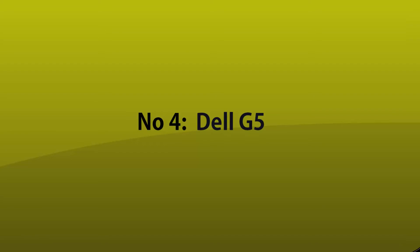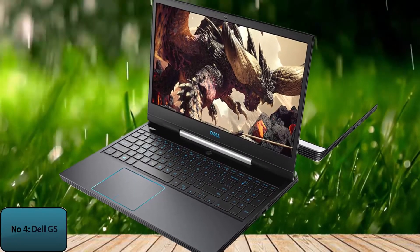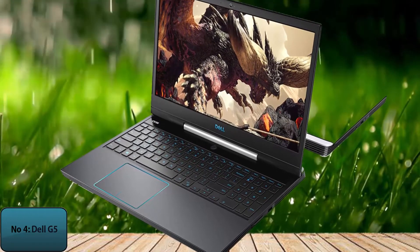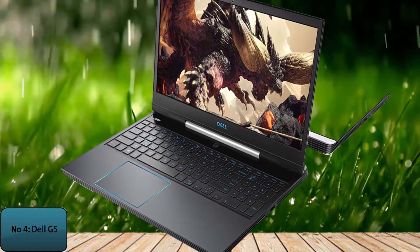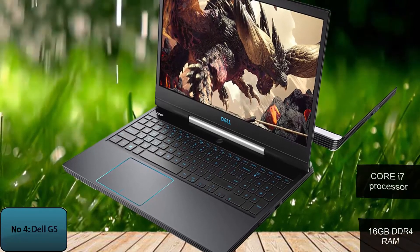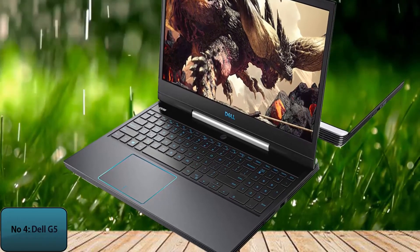Number 4: Dell G5. Next, we have chosen the Dell G515 for CAD software. This Dell laptop has a 1TB SATA hard drive and a 256GB SSD, which gives it both storage and speed capacity. Core i7 processors and 16GB DDR4 RAM provide smooth performance when it comes to the processor.